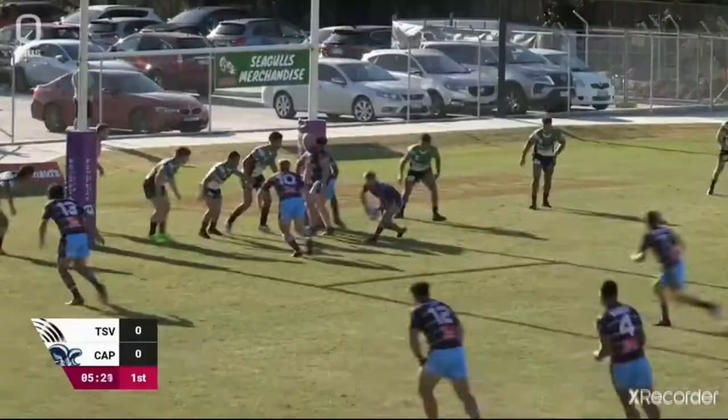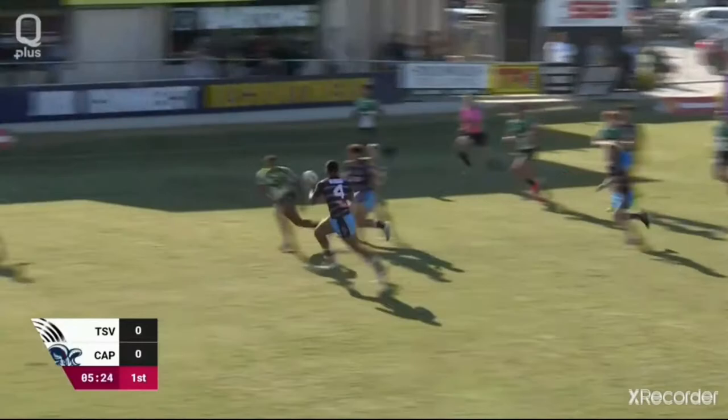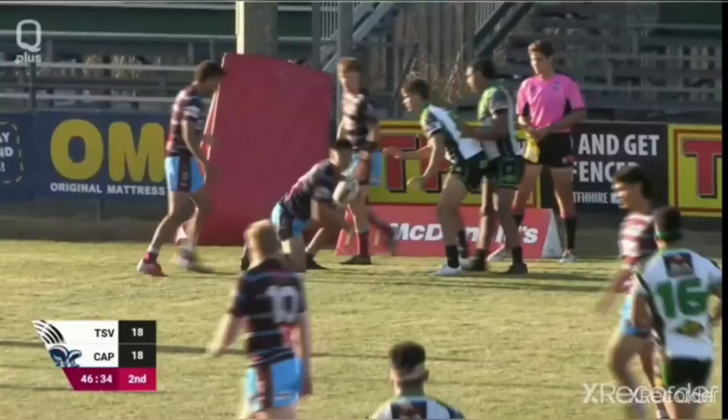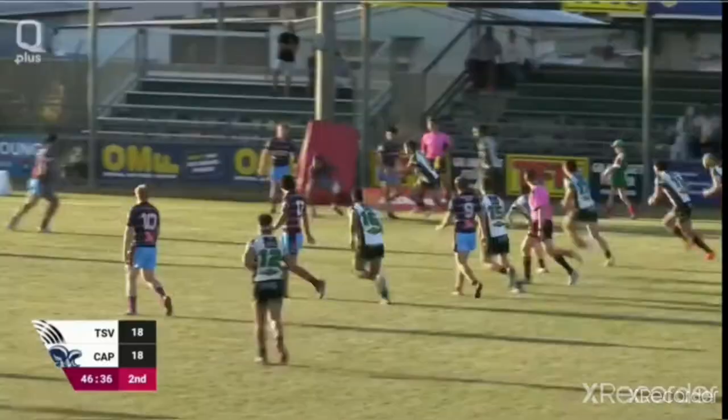Left side here. Hold for it. Fourth tackle here now. Jenkins through the hands. Conroy out the back nicely to Singh. Into touch. Very lucky not to give away a penalty. Singh was asking the question, too.